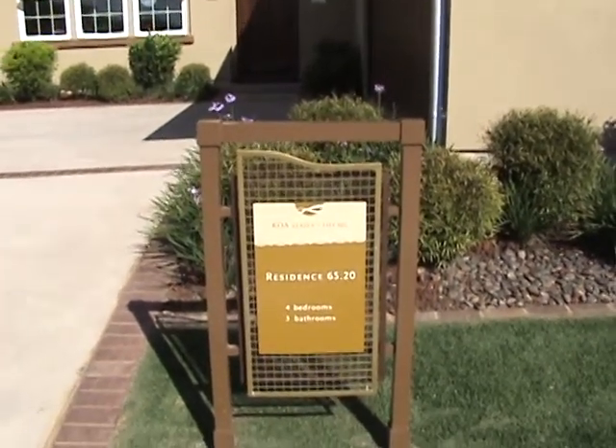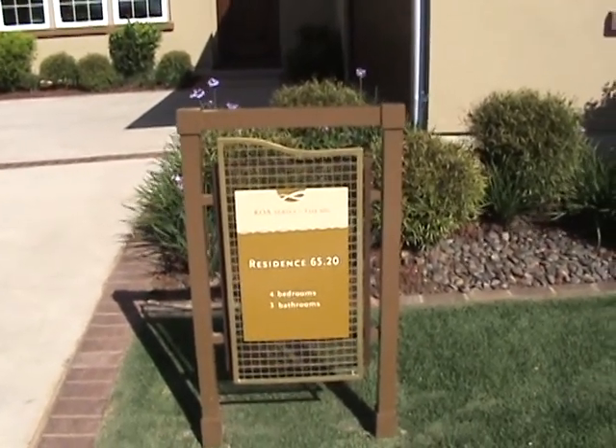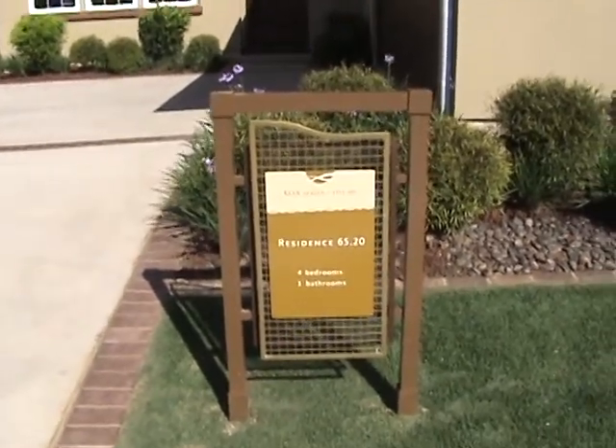Today is Monday, February the 4th, 2013. We're at Hoakalei in Ewa Beach, Hawaii.